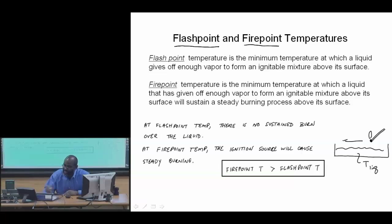At the flashpoint temperature there is no sustained burning; at the firepoint temperature it is sustained and you get steady burning. Not surprisingly, the firepoint temperature is greater than the flashpoint temperature.